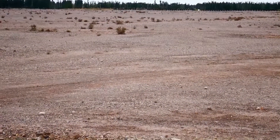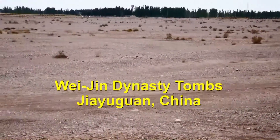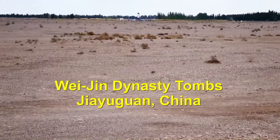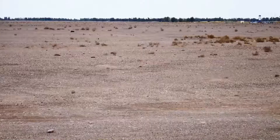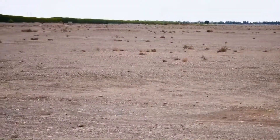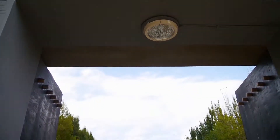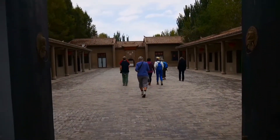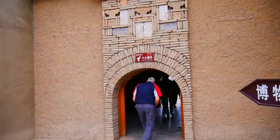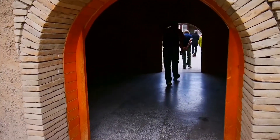Who would have thought that this dry, arid desert area is the home of hundreds of underground tombs? 1,400 are known. These tombs date from the Wei and Western Jin period, 265 to 420 AD. It was a period of extensive drought and great famine, with many people dying from starvation.